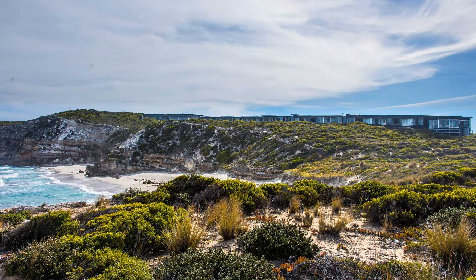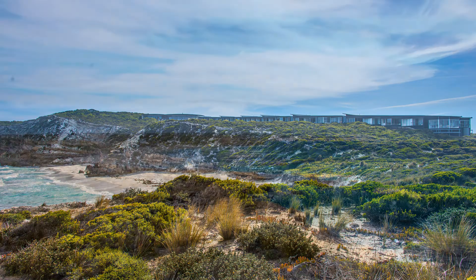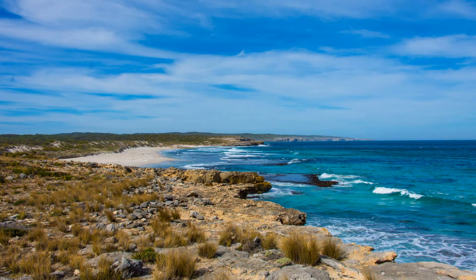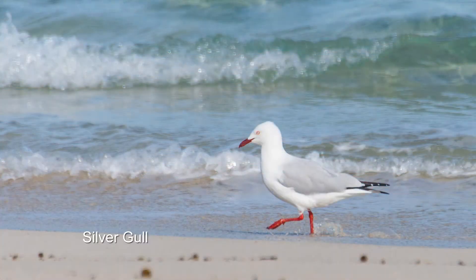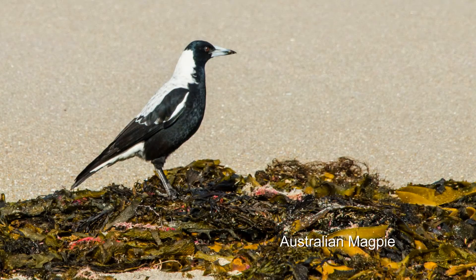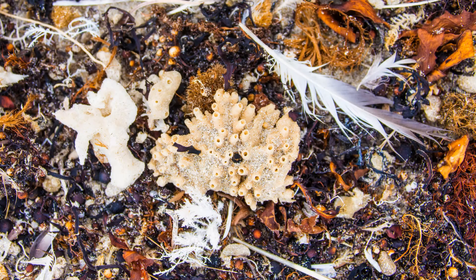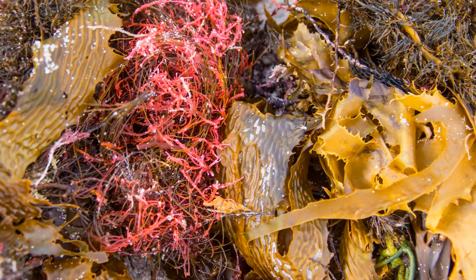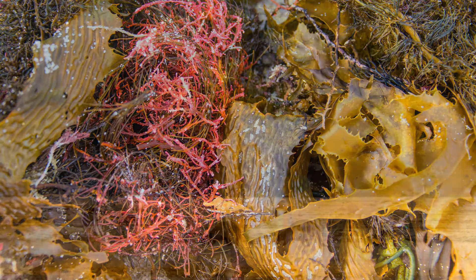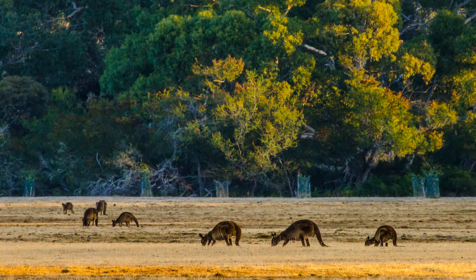Back at the Southern Ocean Lodge we have time for a walk on the beach. We do a little bird photography and capture some of nature's abstract art. Then it's off to kangaroos and canapés — or, as we jokingly called it, booze and roos.